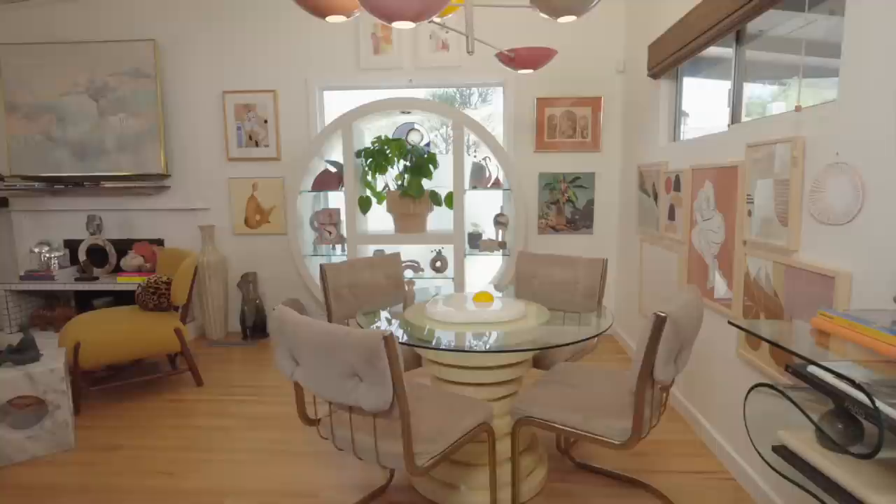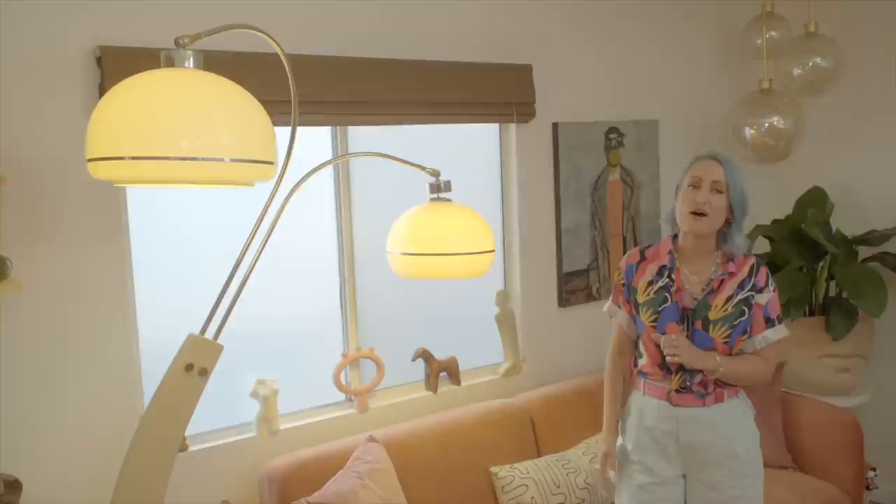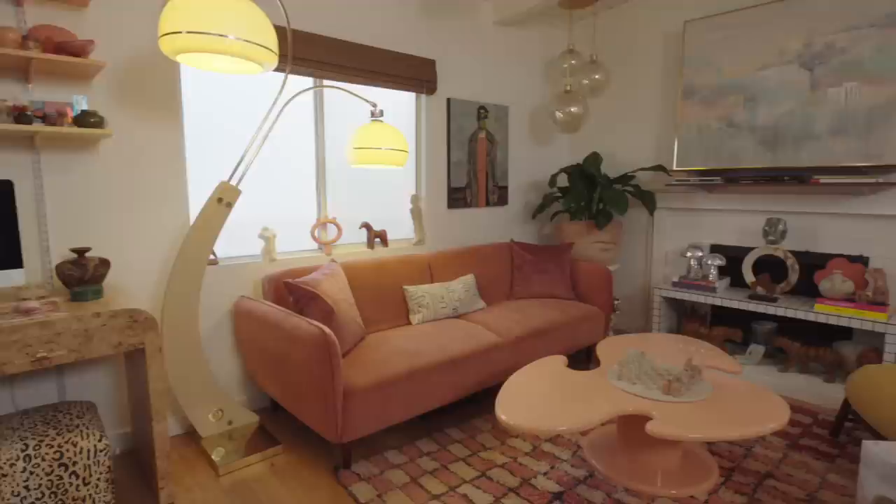This vintage Nova of California double arc lamp is actually my favorite vintage find in my whole home. I was able to score it for 300 bucks on Facebook Marketplace, and it inspired me to change up my entire room and really sparked my love of postmodern pieces.